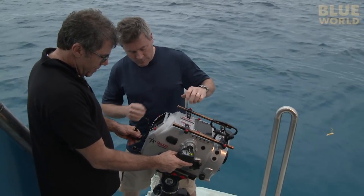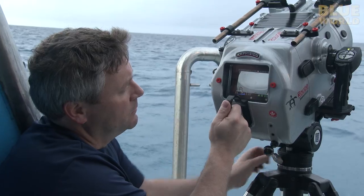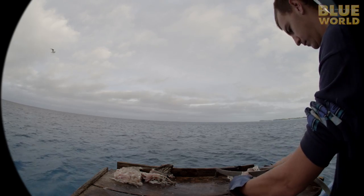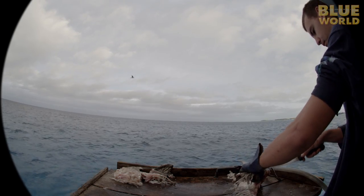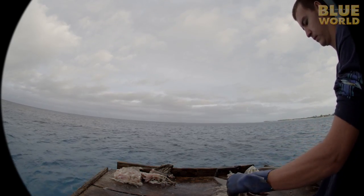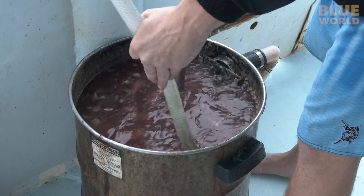Mauricio gives me a rundown on the underwater housing, and we discuss the special fisheye lens I have to use to shoot for full-dome theaters. It produces a rounded, distorted image in the frame, which actually looks straight again when it's projected on the dome-shaped movie screen. It's pretty weird. Hopefully, all this chum will bring in the hammerheads.